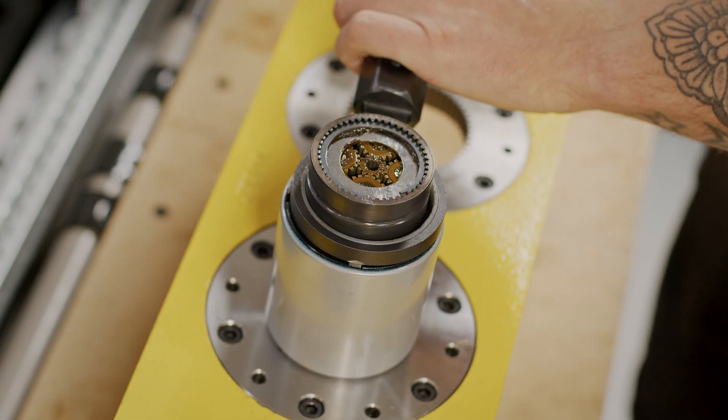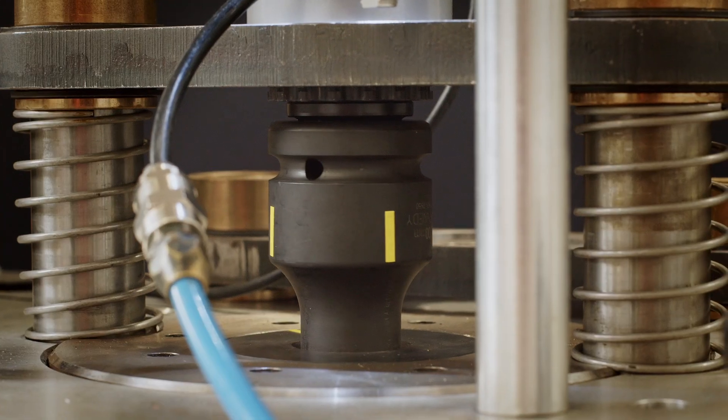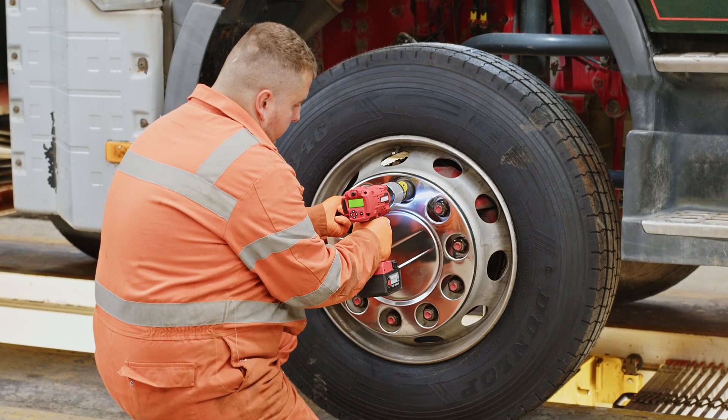From the world-class gearbox with advanced torque control to comfortable ergonomic design with enhanced safety features, the EBTC is the result of rigorous testing and direct feedback from customers, to ensure the EBTC isn't just a tool but a game changer for fleet operations.